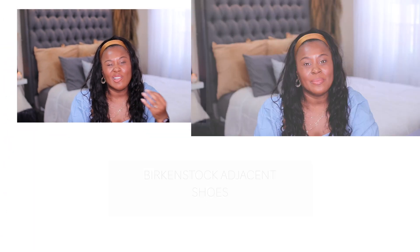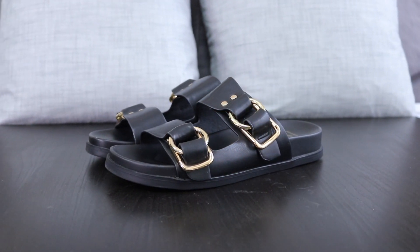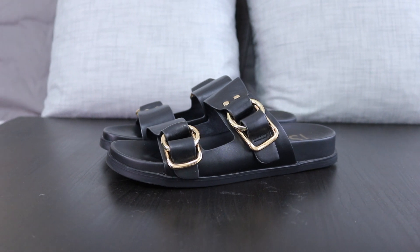The next summer shoe trend is Birkenstocks or Birkenstock-looking shoes. I'm not fully sold on Birkenstocks — when I was a kid they were associated with something I don't want to be associated with, but as I see them styled I feel like they could be cute. I can't go full Chanel dad sandal, or even the Gucci jelly dad sandals — that's just not my style. But I did get these from ASOS by way of River Island.